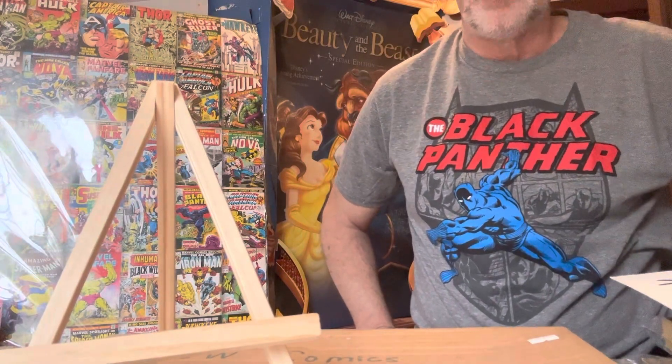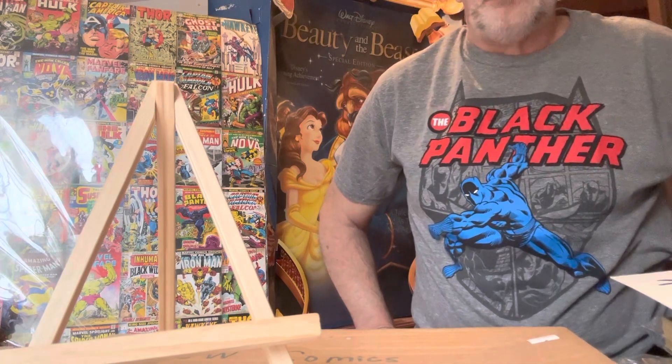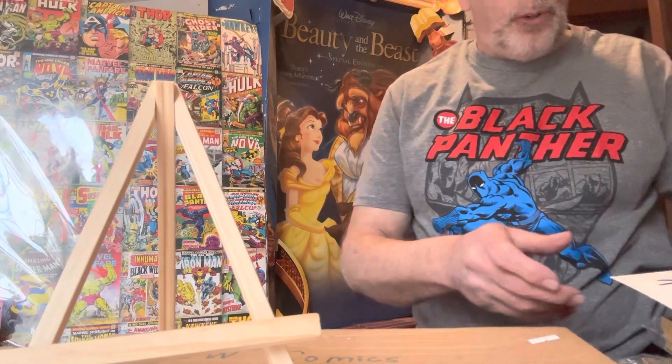Good afternoon. I'm Jeff from JT's Comics and Cards, and I hope everybody's doing good. This video is getting a lot of comments asking to see more of the Black Panther comic books that I have and roughly how much they're worth. I'm going to do that right now for you.